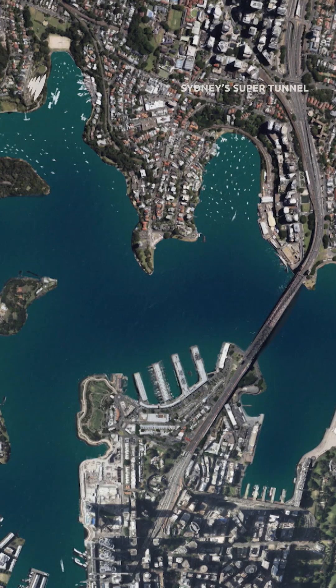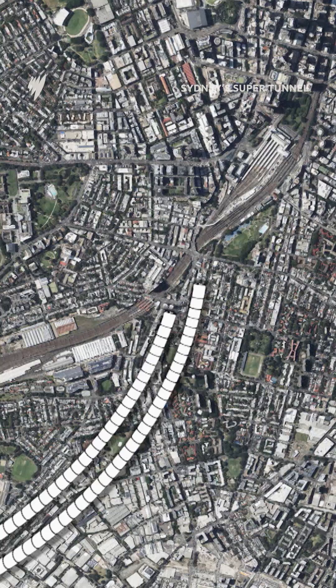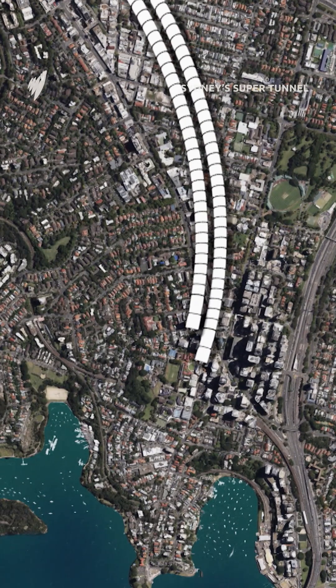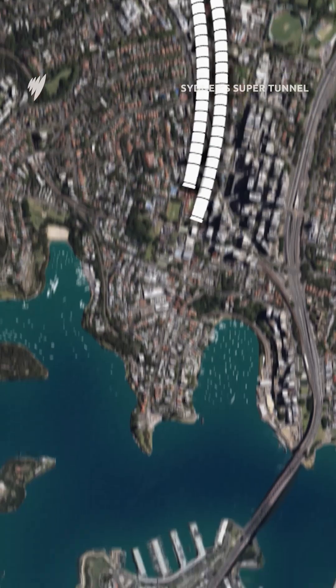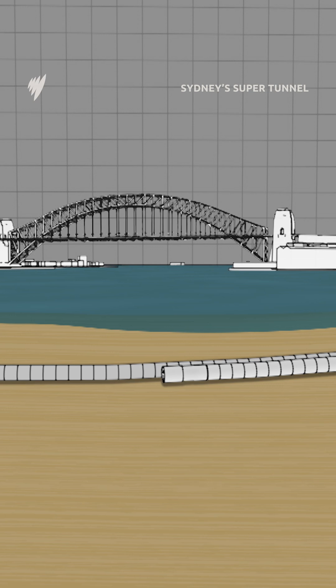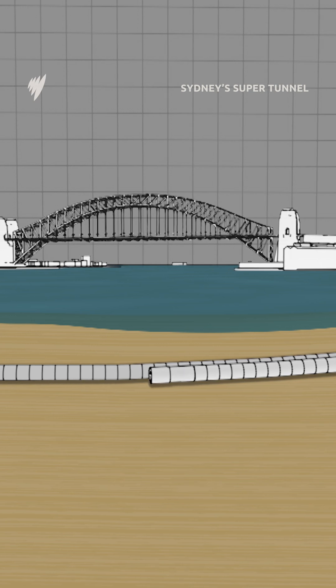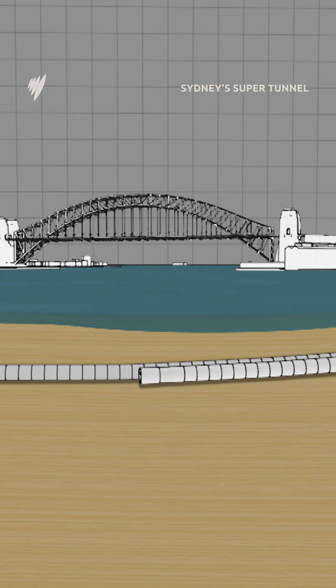South of the CBD, two tunnel boring machines, or TBMs, are driving north towards the city. On Sydney's lower north shore, two are digging south, downhill to the harbour's edge. And near the harbour bridge, deep under the surface of Sydney Harbour, the highly pressurised TBM Kathleen is making her second perilous journey to Blues Point.